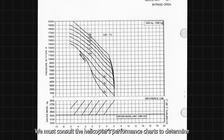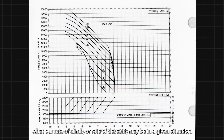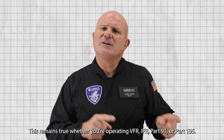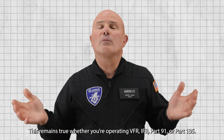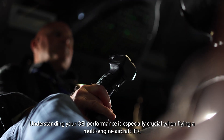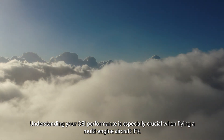We must consult the helicopter's performance charts to determine what our rate of climb or rate of descent may be in a given situation. This remains true whether you are operating VFR, IFR, Part 91, or Part 135. Understanding your OEI performance is especially crucial when flying a multi-engine aircraft IFR.